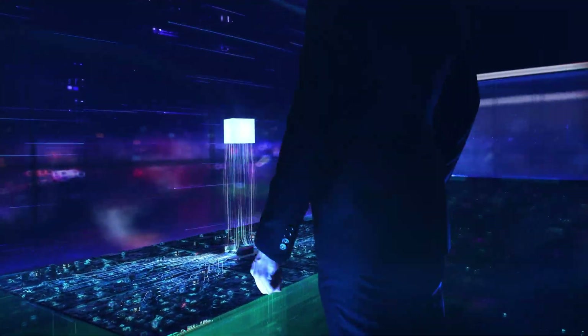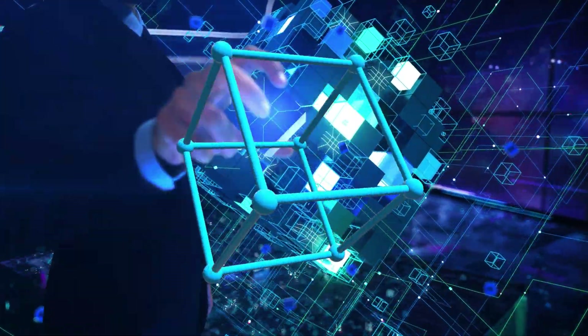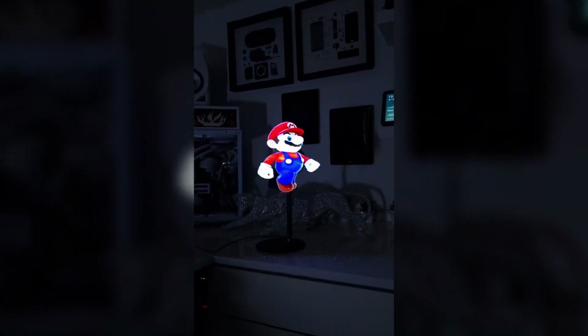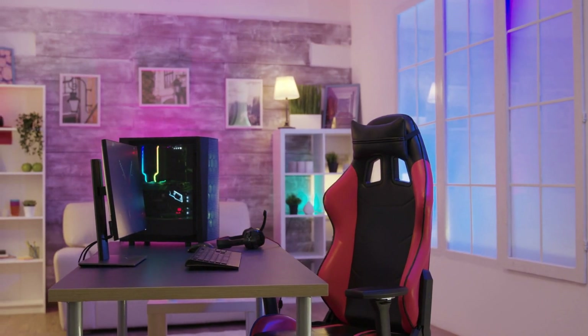Don't you think it's about time we had holograms? Guess what? That time has come. Introducing HoloVex holographic display systems. Forget about posters, figurines, RGB lights and those dusty collectibles. Be different. Have your very own hologram.